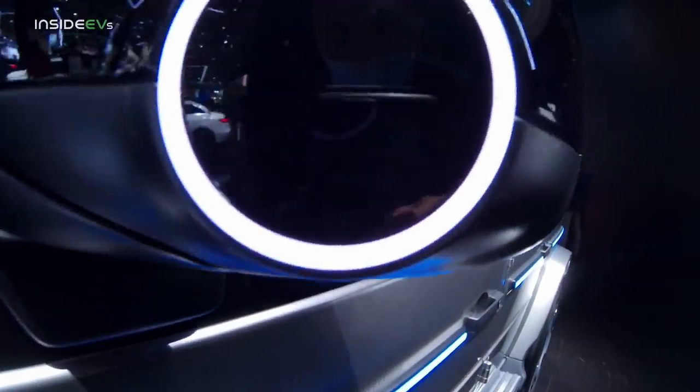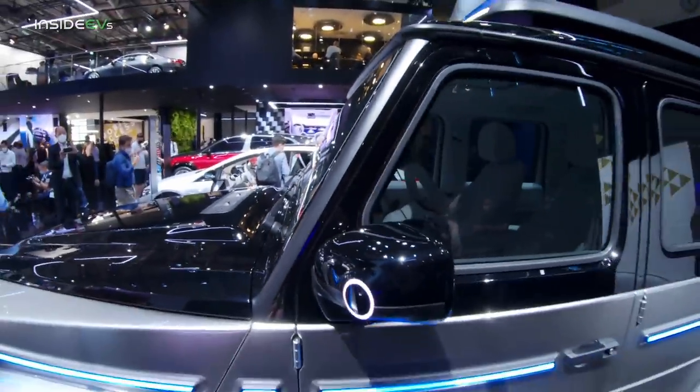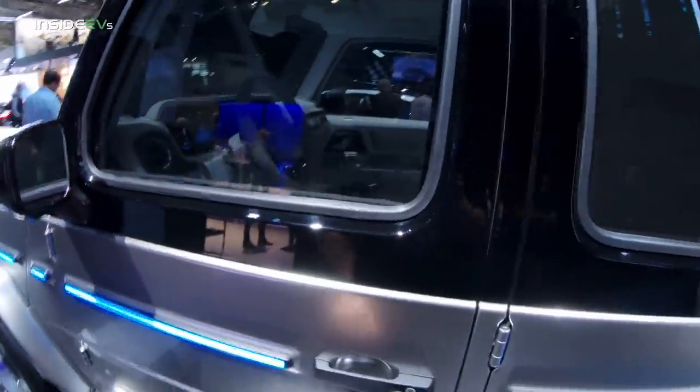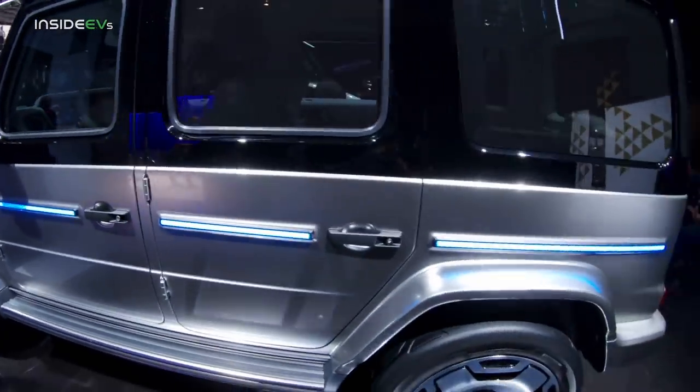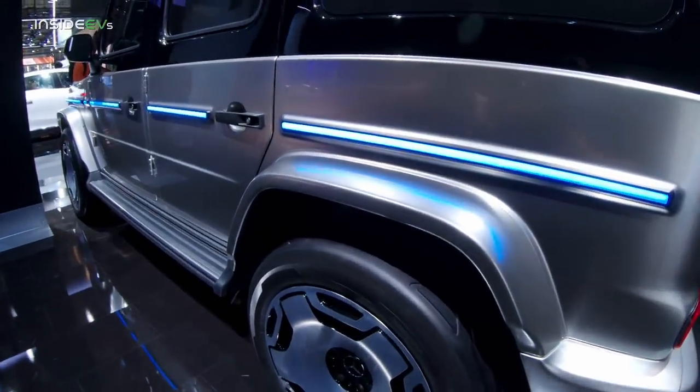Not sure what these are — they could be hiding cameras or sensors, I guess. The same upright A-pillar that you know and love. Sadly, it's locked; I wanted to show you the traditional Mercedes G-Class door closing sound, which is as impressive as ever.